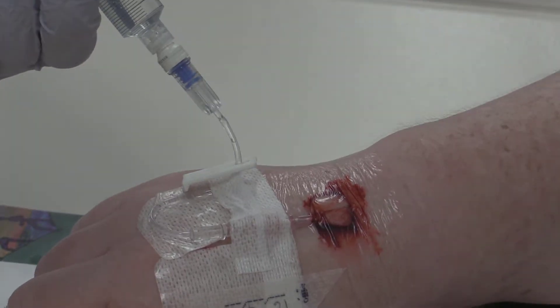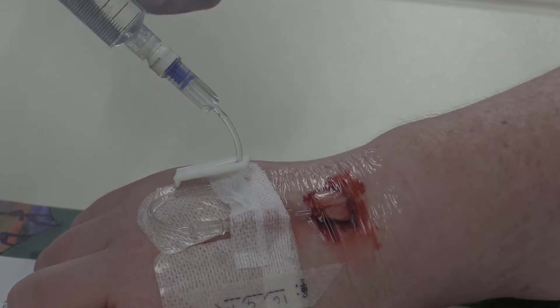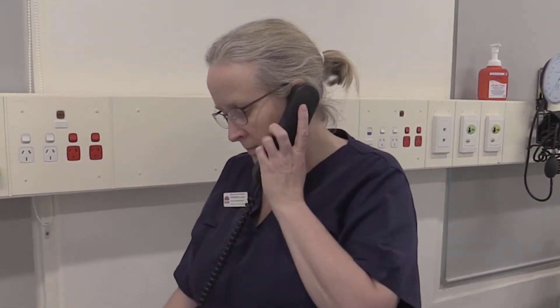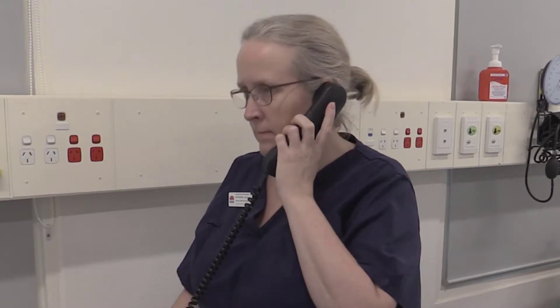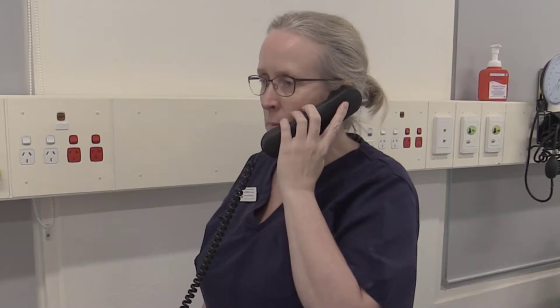If a PIVC is found to be blocked or tissued, cease flushing the device and consult with the medical officer to see if there is a need for re-siting of the cannula. Do not try and force the flush through. The blocked or tissued cannula should be immediately removed.